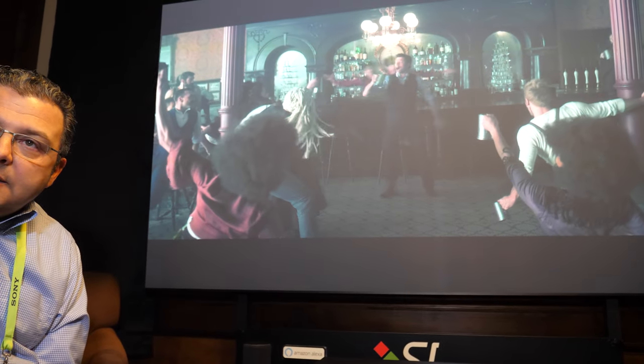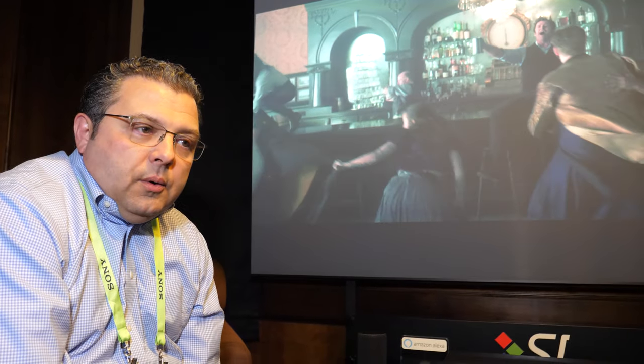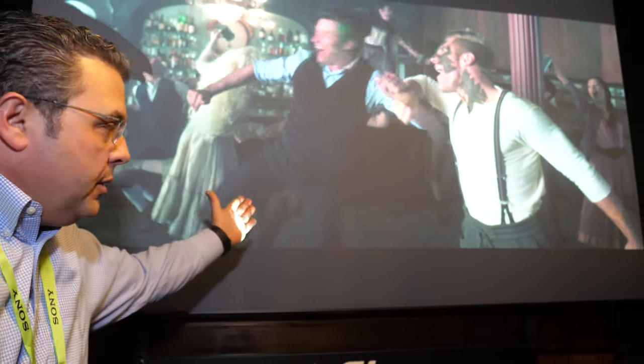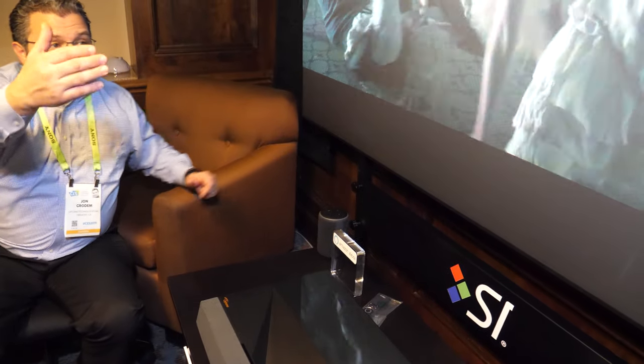In the ultra short throw space, you're shooting up at a steeper angle to get to the screen without the projector interfering with the image. We're actually using a laser which gives us a benefit — it means we can use an ambient light rejection screen. When you view from the side, you'll notice there's almost no drop-off and no hot spotting. The screen takes the light coming at that steep angle and brings it out to your eye, while rejecting other ambient light.